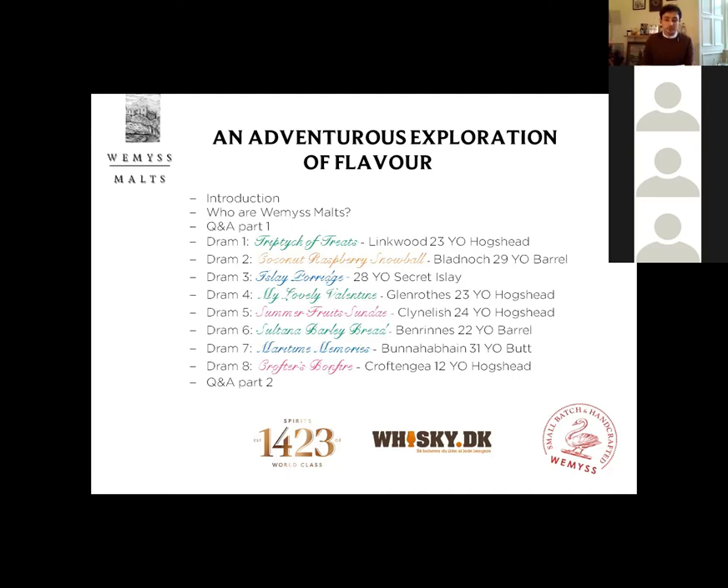So we'll get started. Here's the running order of the tasting: there'll be a quick introduction, then a talk about who Wemyss Malts are as a brand, then a quick Q&A mainly based on the brand. Then we'll jump into each of the whiskies with about five to ten minutes talking about each one, really trying to figure out what it is — whether it's production or maturation — that makes each whisky distinctive.